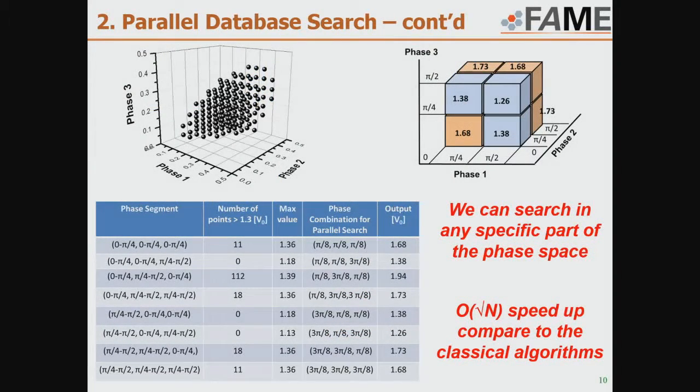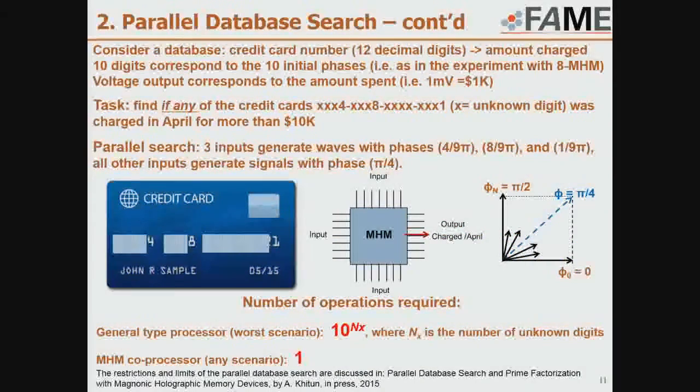We can extend this approach to a multi-dimensional phase space and look for patterns in a specific part of the phase space. For example, if we have a large database such as credit cards, we code each credit card number into the phases of the spin waves and relate the output voltage to the amount charged to that card. If we need to search this database to find whether any credit card was charged more than $10k last month, and some numbers are missing, a digital processor would require enormous computation checking numbers one by one. With our device, using superposition, we can do it in just one computation.